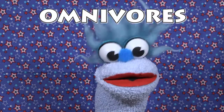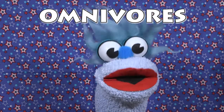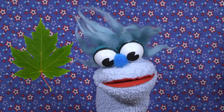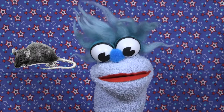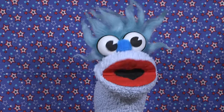Fact number three: grizzly bears are omnivores. Seventy-five percent of their diet is comprised of berries, leaves, and nuts, but they also like to eat fish, rodents, and moose. Grizzly bears eat all kinds of cool stuff!